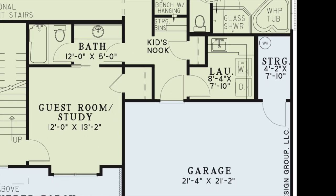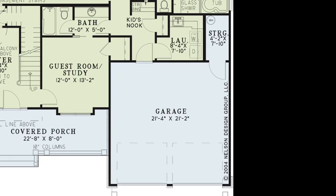Last but not least, the two-car garage with an additional storage closet. There is plenty of space in this garage for a workstation, a hanging area for hunting gear, and anything for outdoor activities.